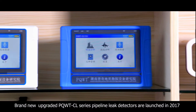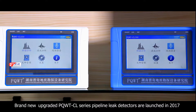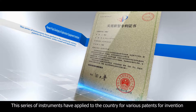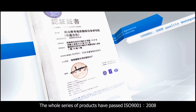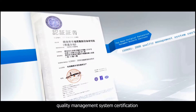The brand new upgraded PQWTCL series pipeline leak detectors were launched and have been well received. These instruments have applied to the country for various patents for invention and utility models. The whole series of products have passed ISO 9001-2008 Quality Management System Certification.